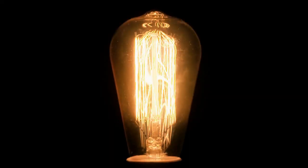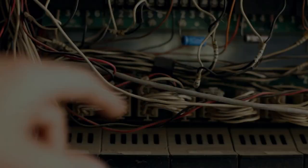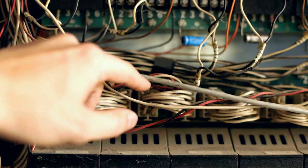Thomas Edison then used that electricity to come up with the very first electric light bulb in the 1870s. From there, we're going to go into a period with a little bit of conflict in terms of everything electrical between Edison and Tesla — but that's for another video.